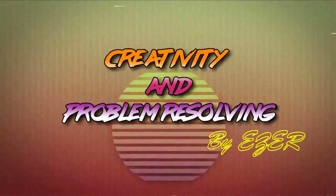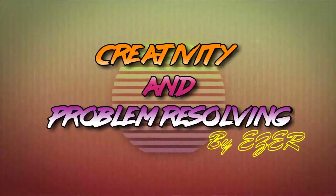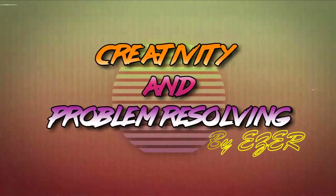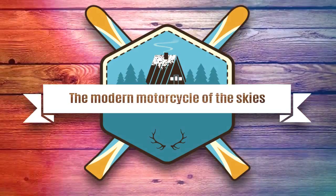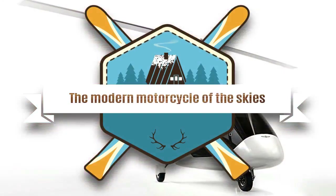Welcome to Creativity and Problem Resolving. Today, we will present the modern motorcycle of the skies, created by 2Simplix Plus Artur Trendeck Aviation.